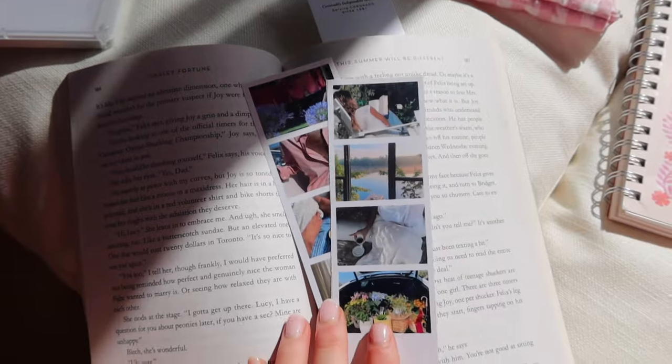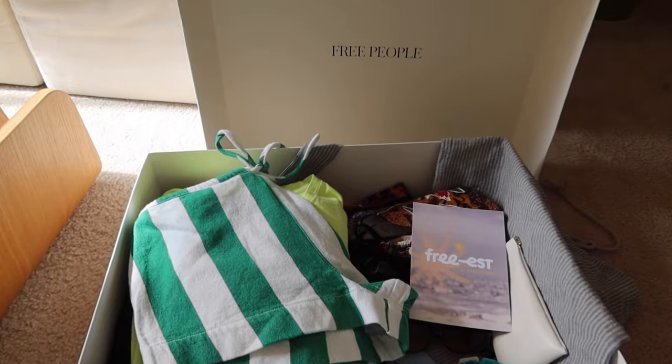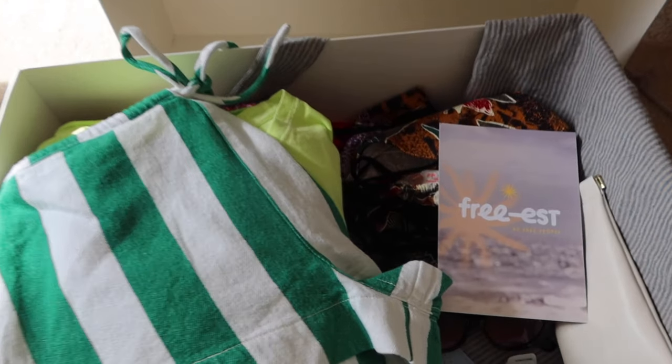I just made some bookmarks using my Canon printer. I think this is the best PR package I've ever received.